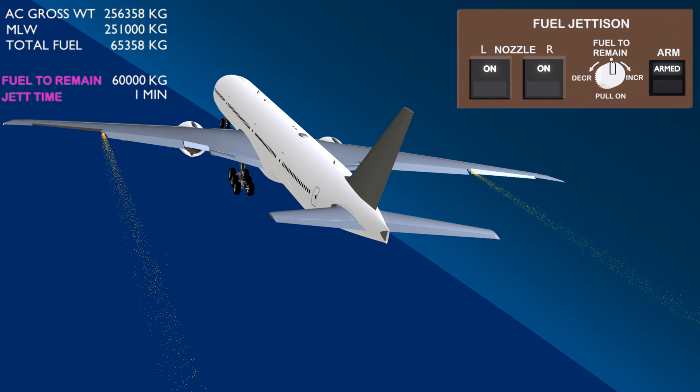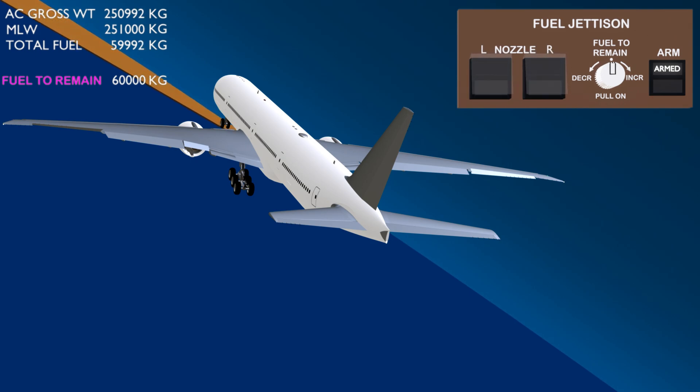Once the total fuel quantity reaches the fuel to remain value, the system stops all the jettison pumps. The aircraft gross weight is now within the maximum landing weight and the jettison process is complete. The nozzle valves must be closed by deselecting the switches, and the system must be disarmed.